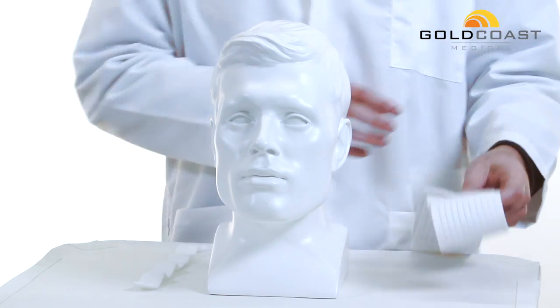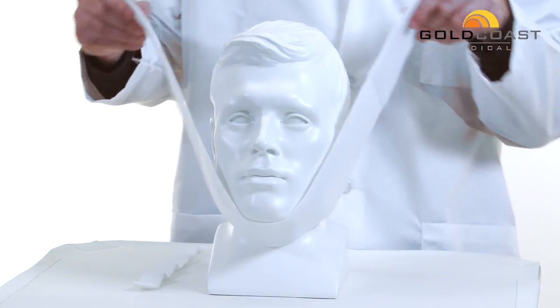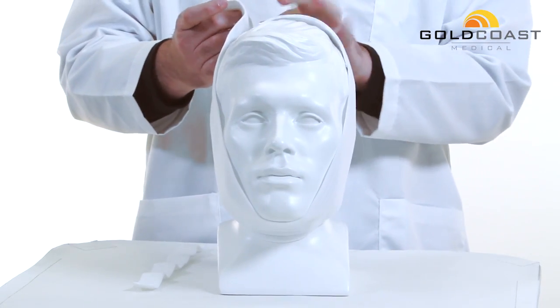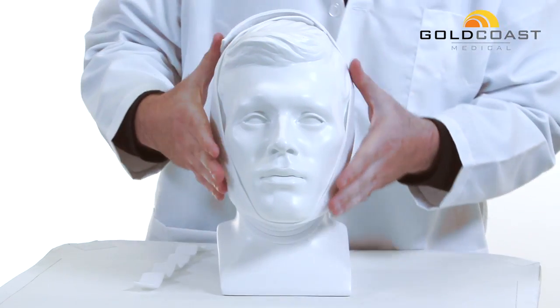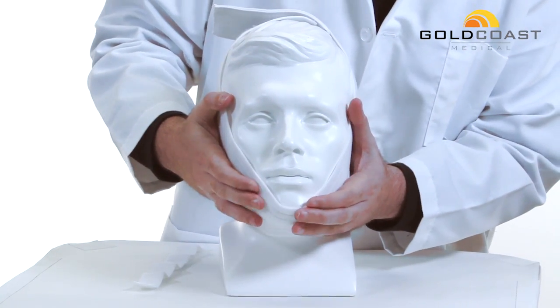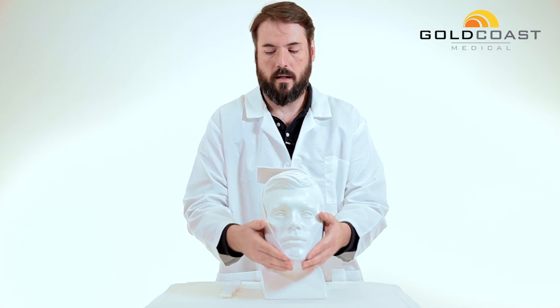This is a very simple device to use. It has an under-the-chin design and is completely adjustable because it's velcro. So you get this fastened on here, make sure your chin is cradled in there really nice, and it will help keep your mouth closed.